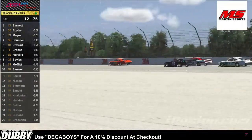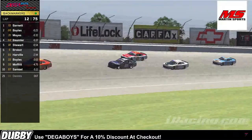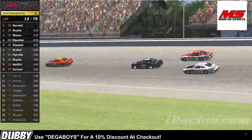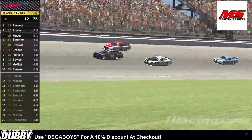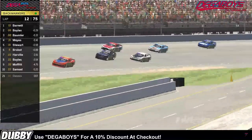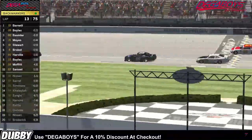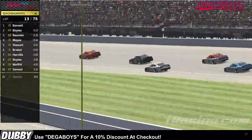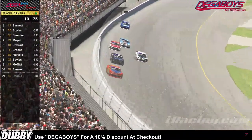Wow, what a save there by Maze, but now he's coming under attack by the 05 of Boyles. Boyles is gonna take it to the inside. He might be able to clear him off of turn four. Bowler puts his nose in the bottom — Bowler's trying to contest this position, maybe three wide off of turn four. Maze got a little tight there. It's now the 88 of Bowler following Boyles down on the inside line as Boyles has moved up to P2, Bowler to P3, and Barnett is your new leader.